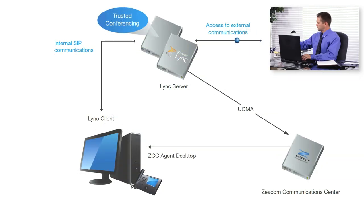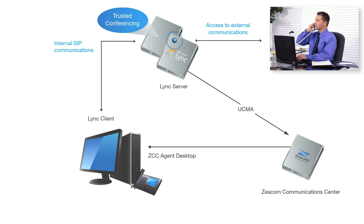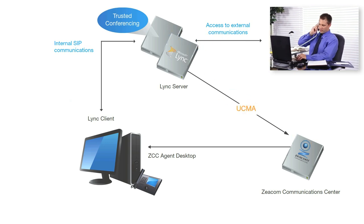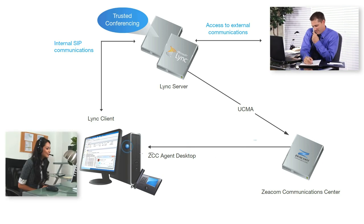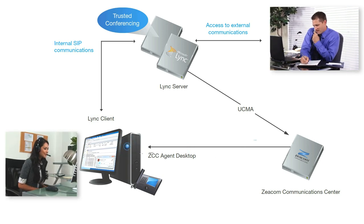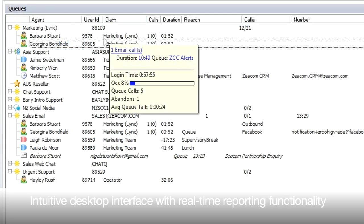Initially scaling to 400 seats and utilising LINK's native UCMA architecture and trusted conferencing platform, we deliver sophisticated contact centre functionality that includes intelligent routing and an intuitive desktop interface through to comprehensive real-time and historical reporting.